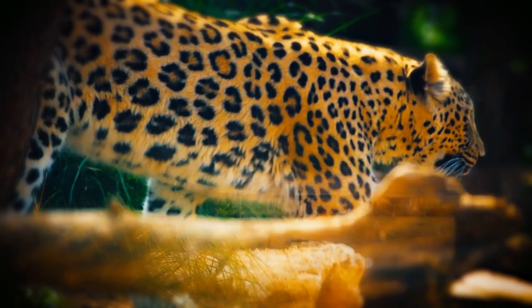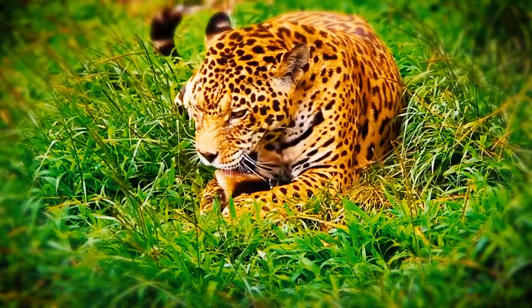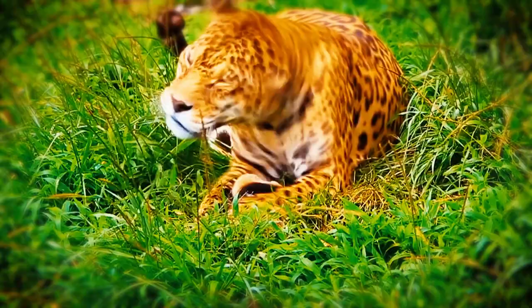They are truly an amazing creation of nature, but currently they're also one of the most endangered species around the world. If we do not stop encroaching on their territory, their survival might be at risk.